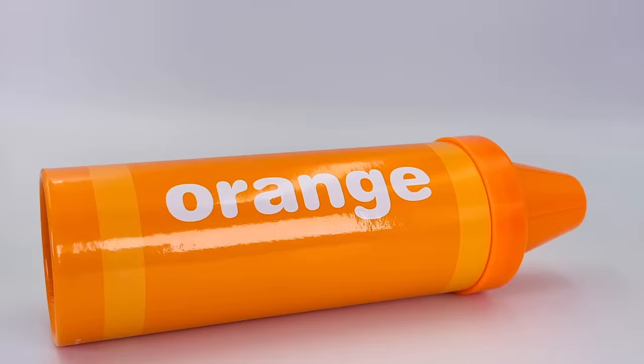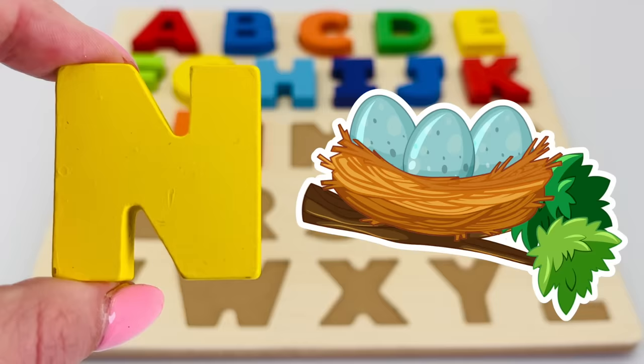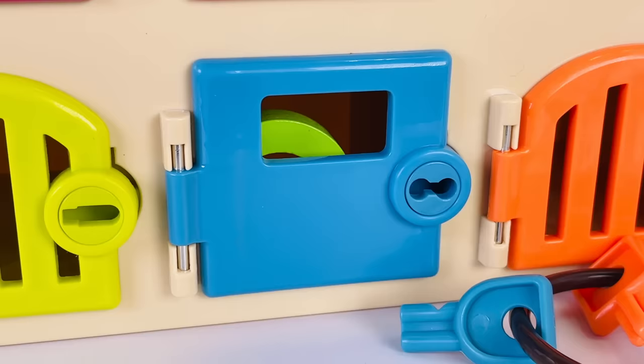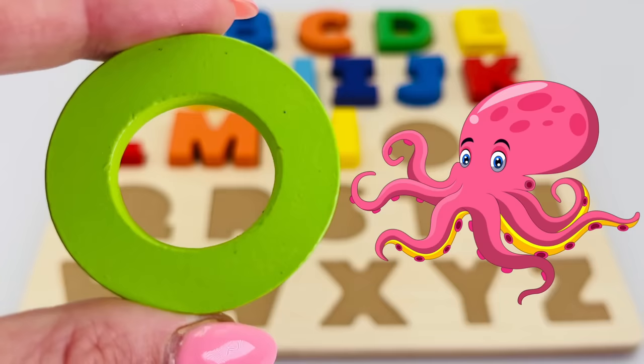It's a giant orange crayon. Let's take the lid off and see what's inside. It's the letter N! N is for nest. A blue door and a blue key — the letter O! O is for octopus.